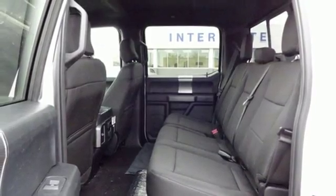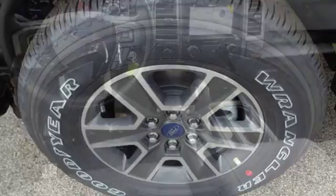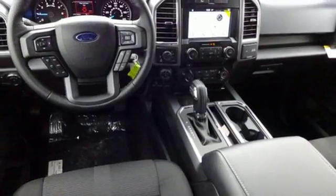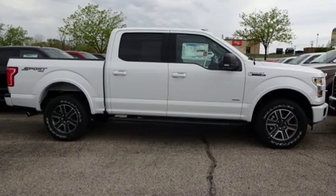Plus, this handy F-150 offers valuable cabin space and storage for improved workday efficiency. Brawn, safety, and fuel efficiency — this F-150 is a smart choice. Come in for a test drive.